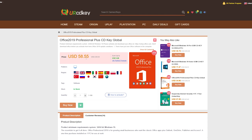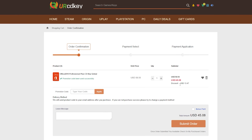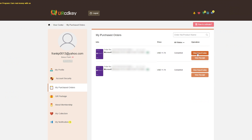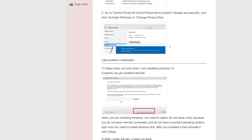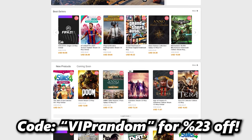For students who may need Office for school reports or projects, there's also Office 2019 Pro. Instead of $58, you can use the same VIPRandom code to bring it down to $45. Once you purchase your code, you can go to your profile and see all your previous orders, then click the View Keys and Code button to find all your codes to redeem on your PC. If you're confused about the activation process, they have a How to Activate button up top that'll walk you through a whole guide, plus troubleshooting tips. Code VIPRandom for 23% off Windows 10 Pro and Office 2019 Pro.